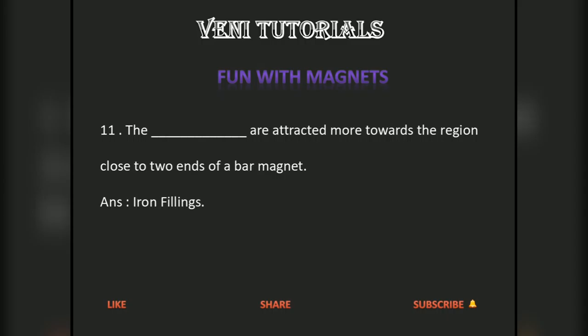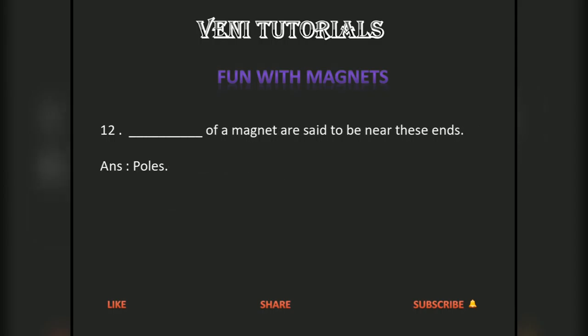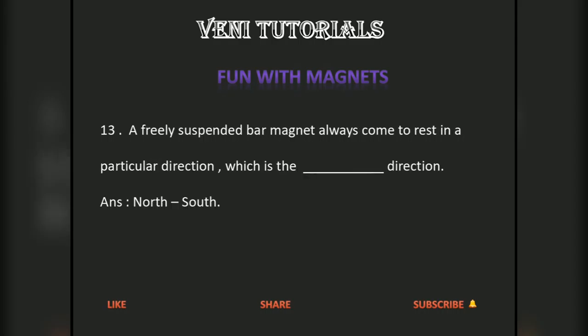Iron filings are attracted more towards the region close to the two ends of a bar magnet. The poles of a magnet are said to be near these ends.